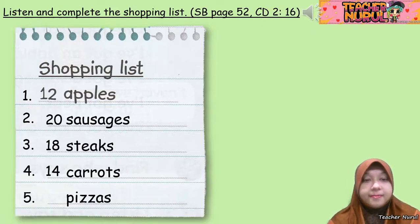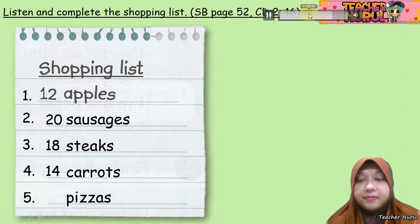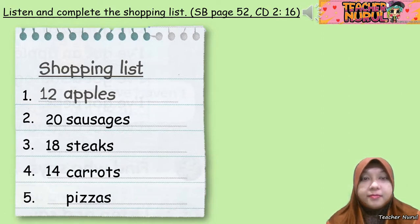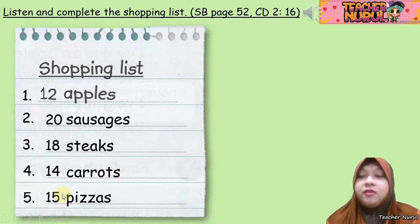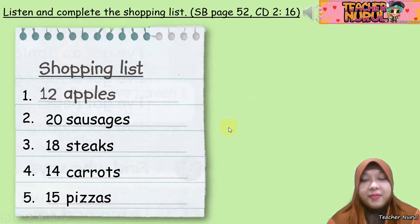'Cook, we haven't got any pizzas.' 'No pizzas. Put 15 pizzas on the list.' 15 pizzas. So that's 12 apples, 20 sausages, 18 steaks, 14 carrots, and 15 pizzas. That's right.